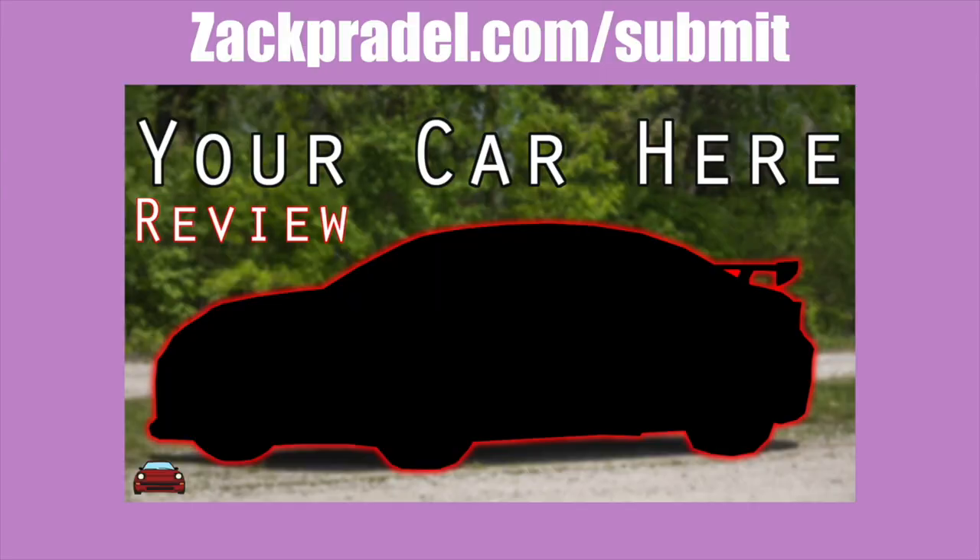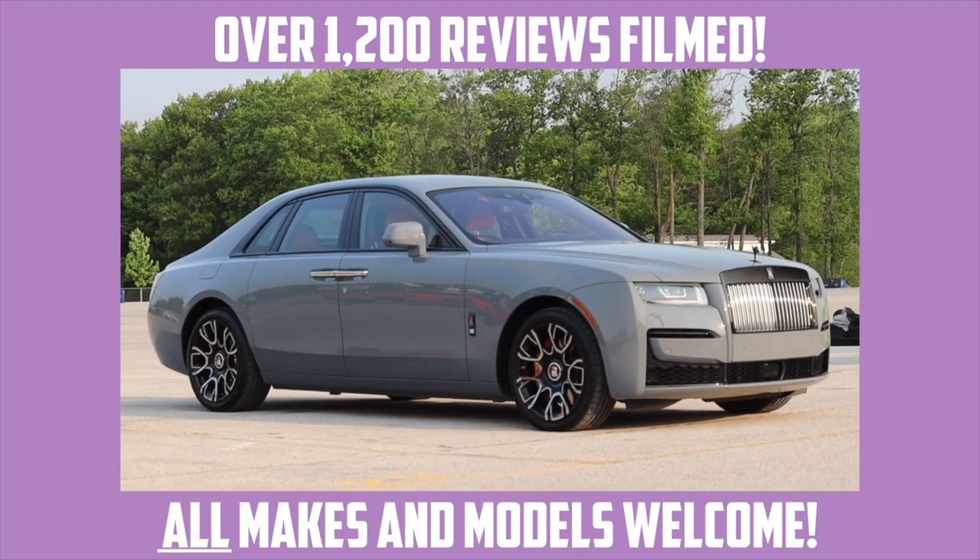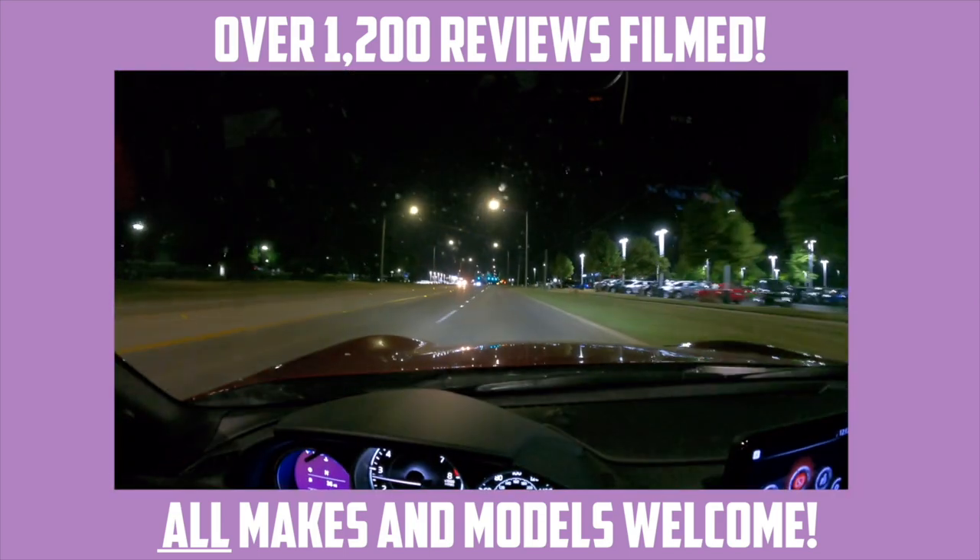If you'd like to share your gem with me, you can head on over to my website, ZachPredel.com/submit. It's a quick and easy submission form that takes under a minute to fill out. I come out to you and you'll get a video of your car, just like the one you're watching now of this Golf.